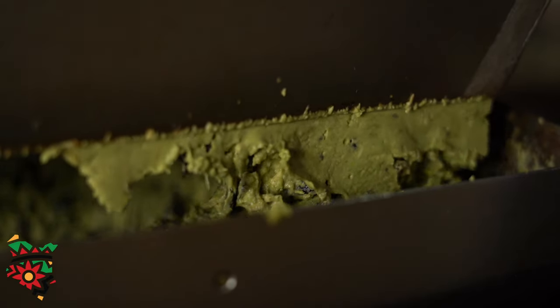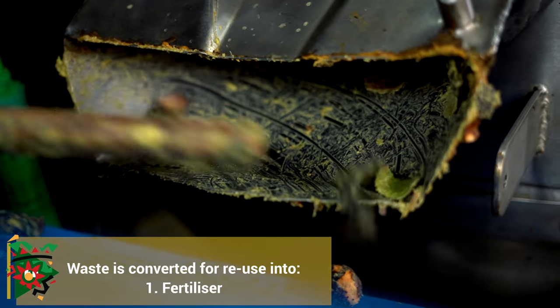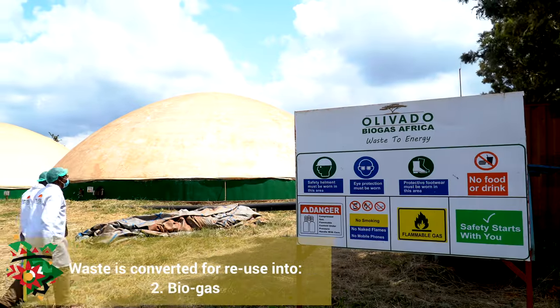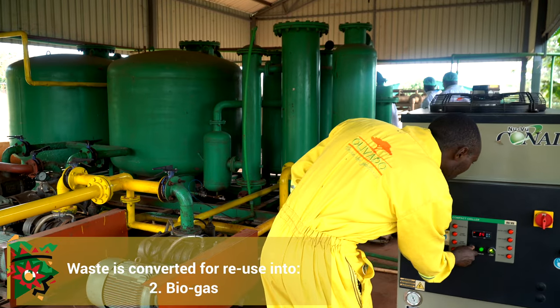Once it is processed into oil and sold, there is waste that comes from the avocado. This waste is converted into fertilizer, which is then taken back to the farmer for reuse. We also take that waste and use it to produce biogas, and this biogas is what generates power for these plants.